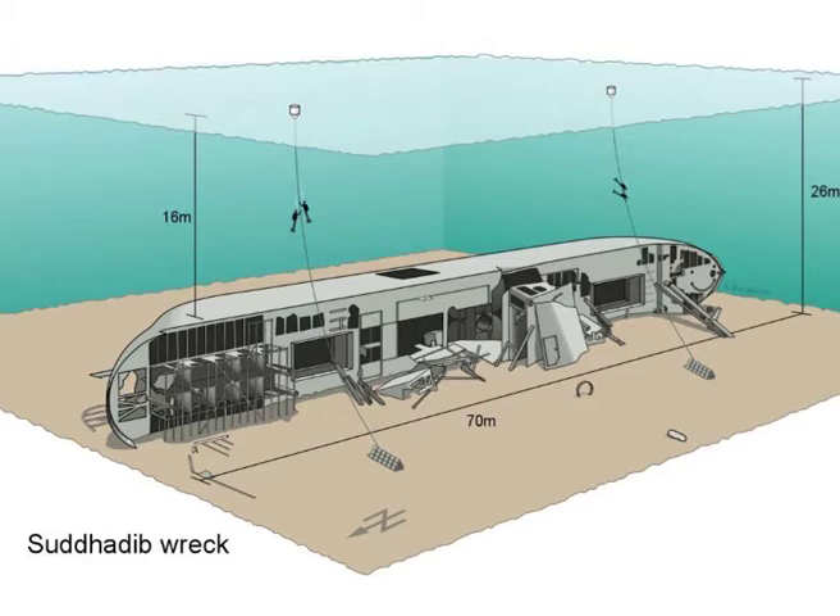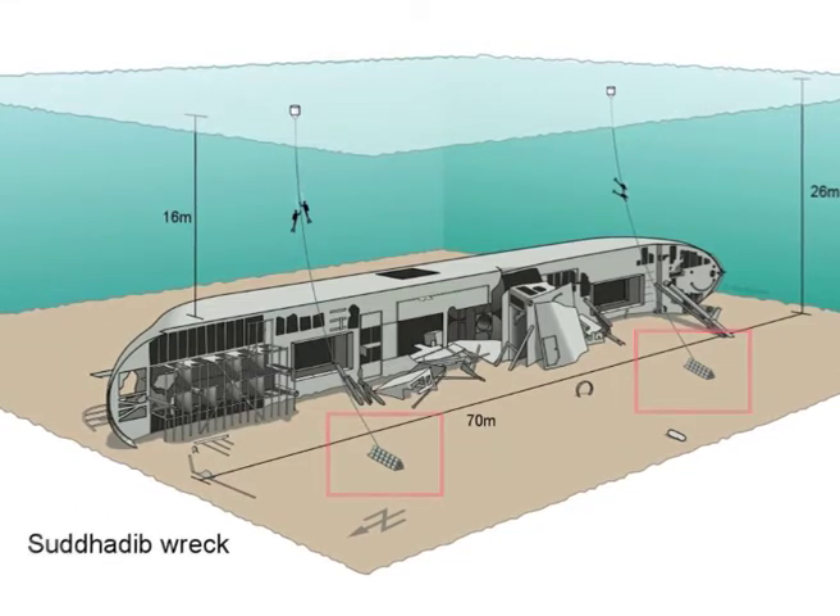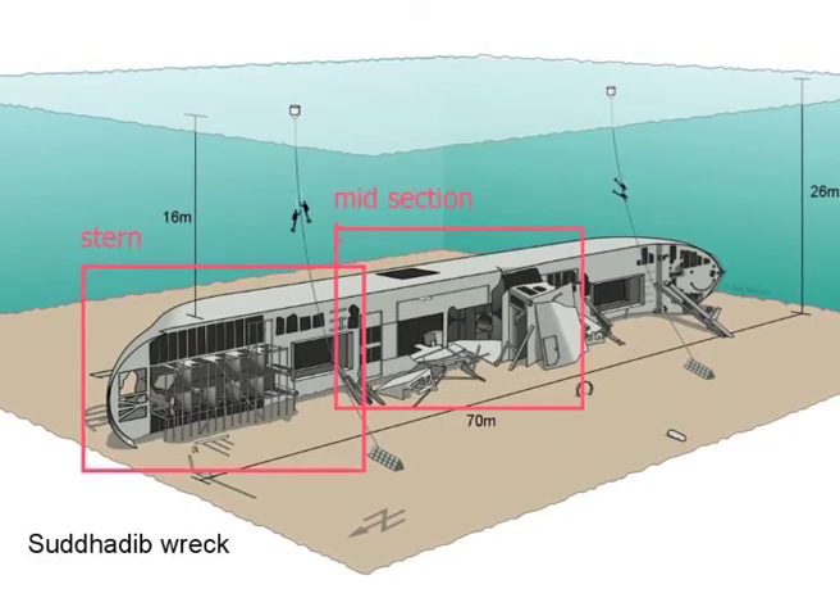The wreck, measuring about 70 meters in length, lies on its starboard side, which makes it particularly interesting to dive. Please note that the two descent lines are not attached directly to the wreck, but in the sand a slight distance away. To give you a better understanding of the wreck, we will now look at it in three different segments: the stern, the midsection, and the bow.